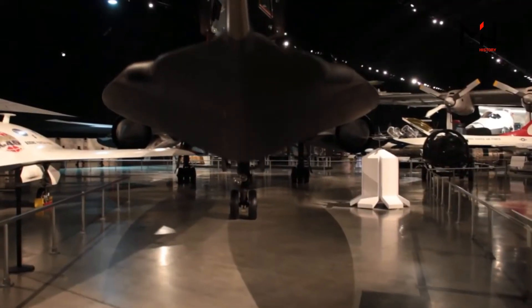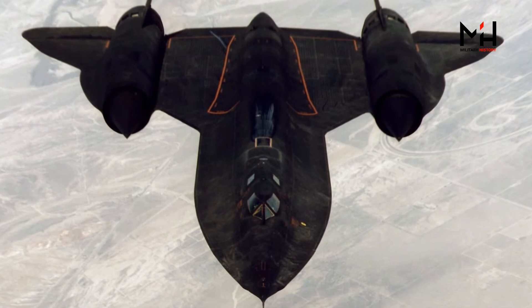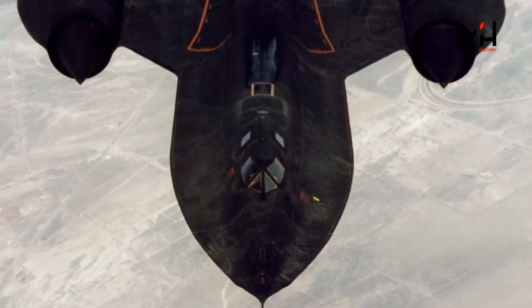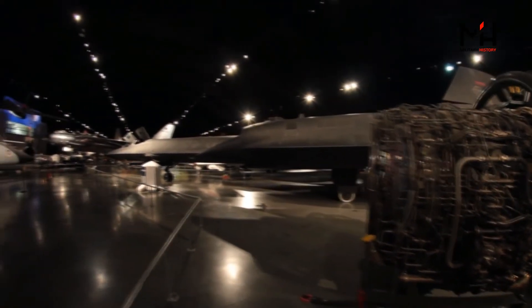The SR-71 today remains a mysterious and enticing aircraft. It's menacing and looks sleek, but this is completely a form dictated by function. There was a need to know what was going on in other countries, and the way to do that was having a photographic aircraft that could fly very high and very fast — much faster than the U-2, which preceded it. The SR-71 was that answer for the U.S. Air Force and for the United States.